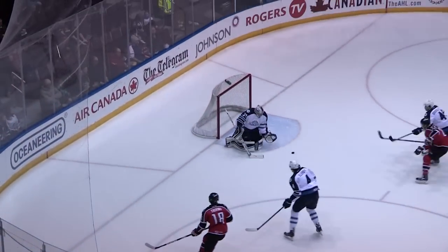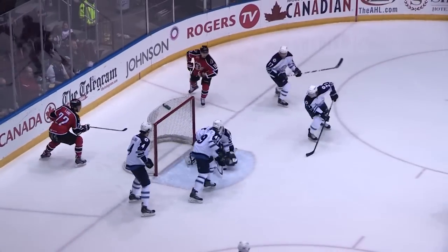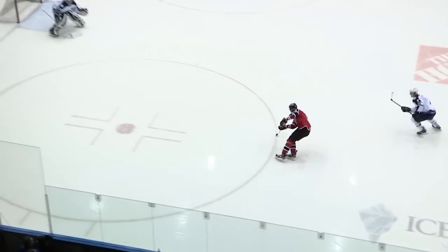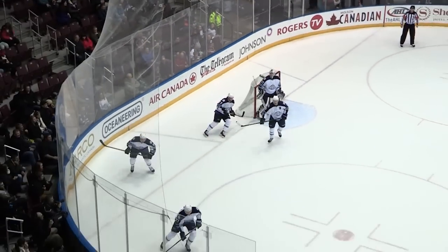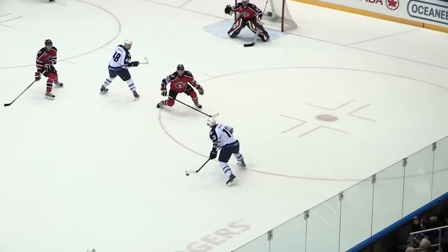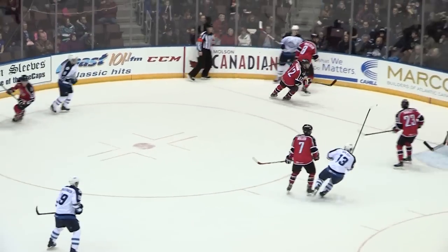Now here's a feed here. Trevino with a shot — big save there by Hellebach on Trevino. It rolls in front, and Hellebach will hold on for a face-off. Now an opportunity, and here's Hodgman. He's all alone, and he fired it over top of the net. He almost opened the scoring there. What a great shot.